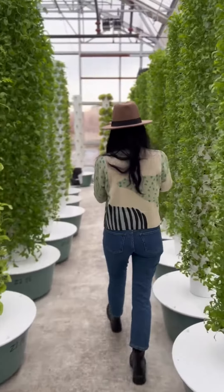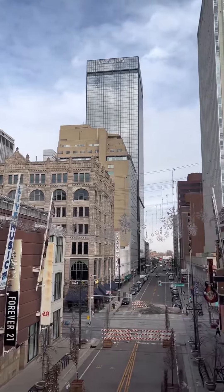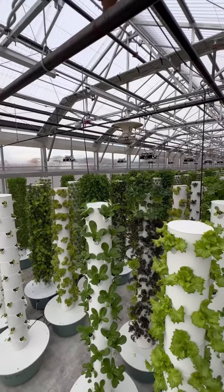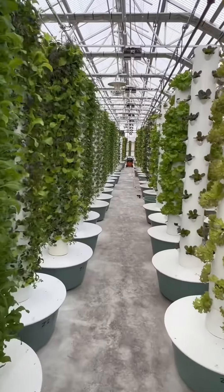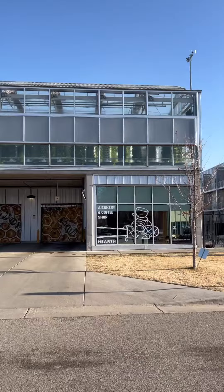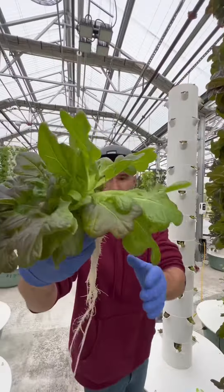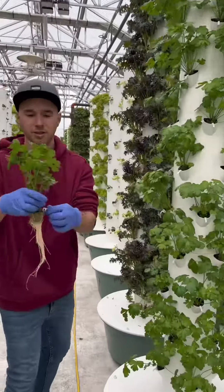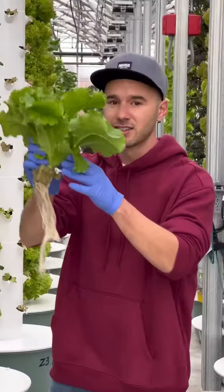Get ready to discover the game-changing world of sustainable urban farming. We were recently in Denver, Colorado, visiting a vertical farm inside a climate-regulated greenhouse featuring several hundred aeroponic towers. This aeroponic farm is known as Altius Farms and is located on a rooftop of a commercial building, where they focus on growing nutrient-dense leafy greens and aromatic herbs that are non-GMO and free from chemical pesticides.